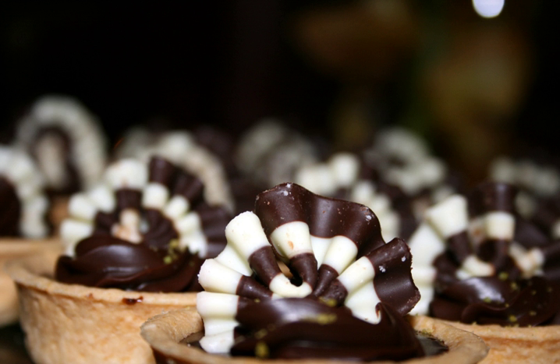Due to the expense of the ingredients and difficulty of making the pastry, the dish is relatively rare except in upscale cafés. It has many variants and is considered a gourmet dessert.